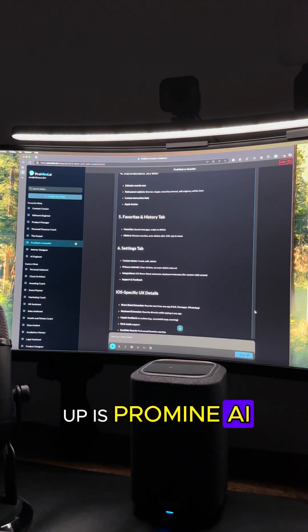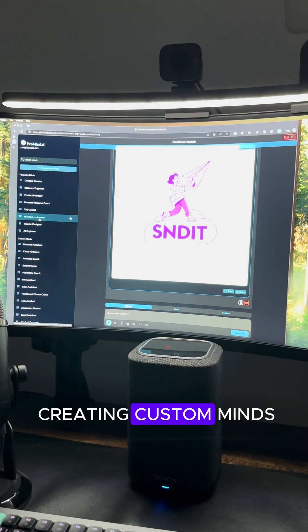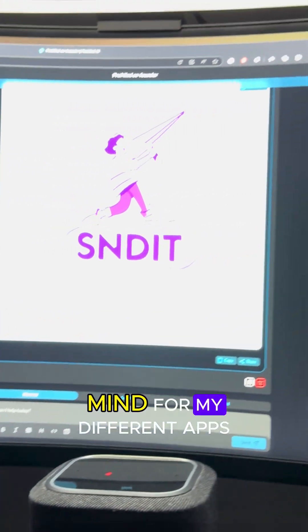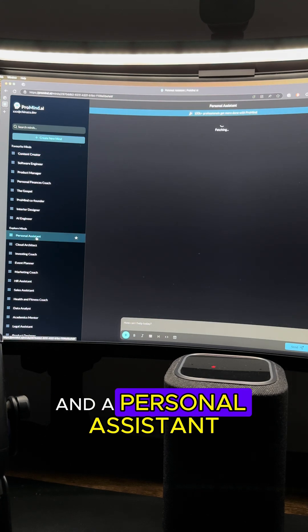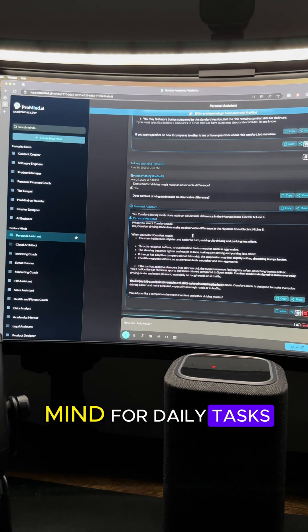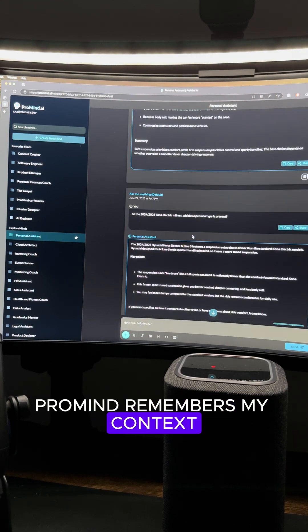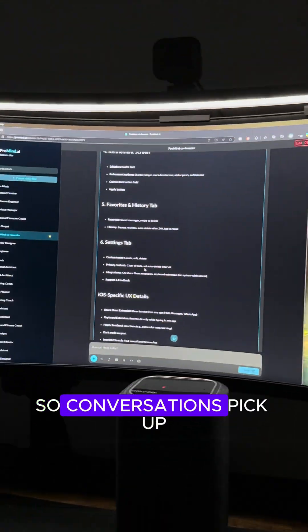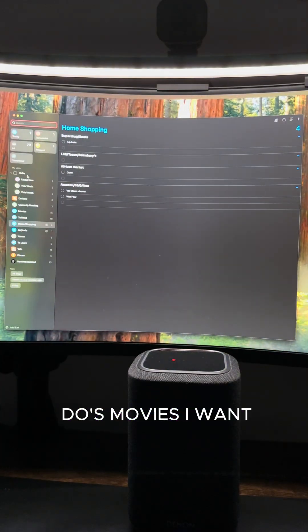First up is ProMind AI. I use it for everything AI related. What I love is creating custom minds — like a co-founder mind for my different apps, a content creator mind for all my social media work, and a personal assistant mind for daily tasks. The best part: I don't have to repeat myself. ProMind remembers my context and preferences so conversations pick up right where I left off.